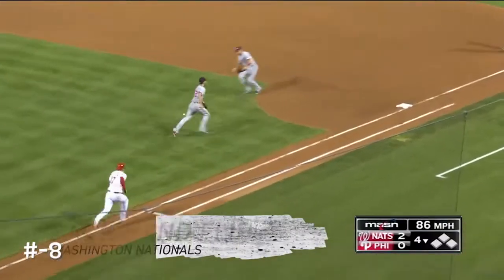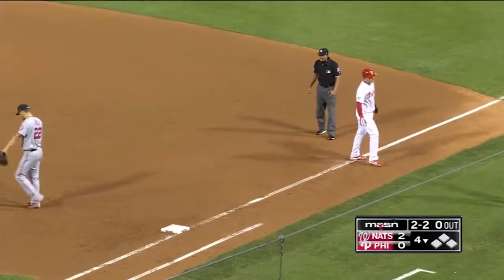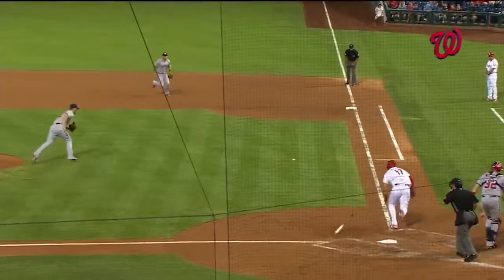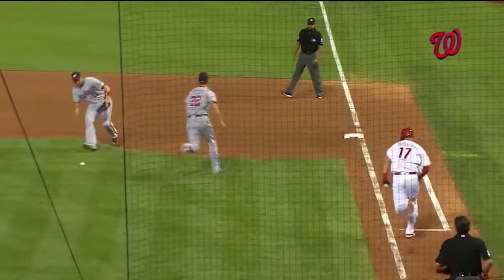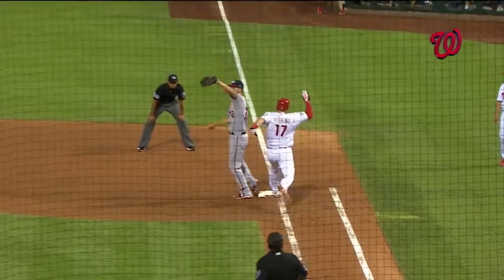The ball's got a lot of spin on it. Cole will run by it. Zimmerman backhand flip. Out! Even though the ball was hanging up in the air for a while, Ryan Zimmerman went bowling backwards there and got it done.